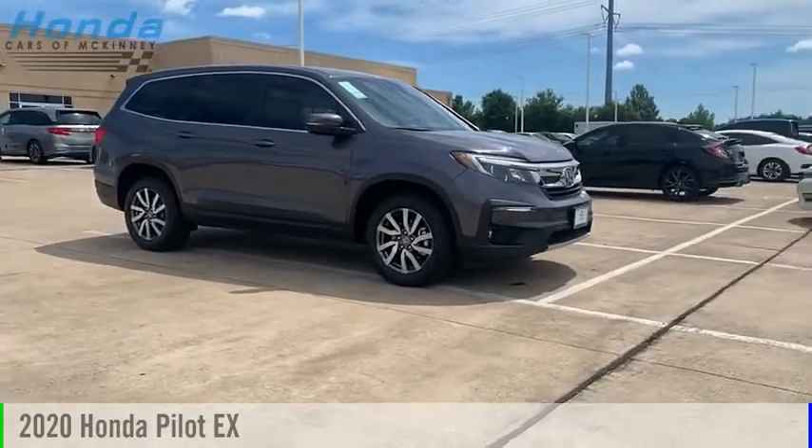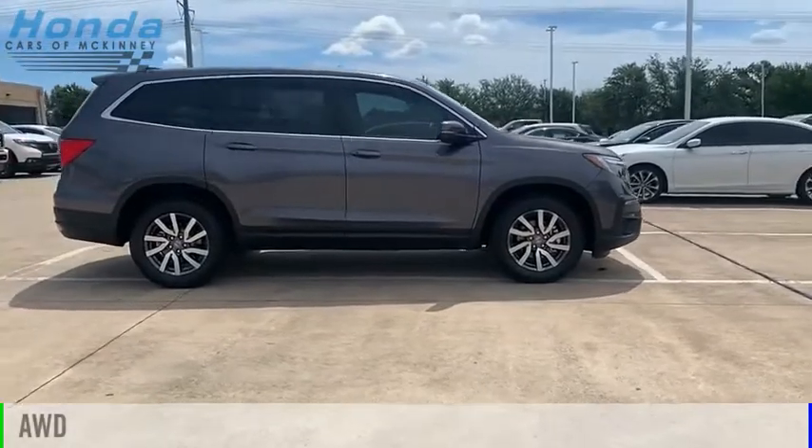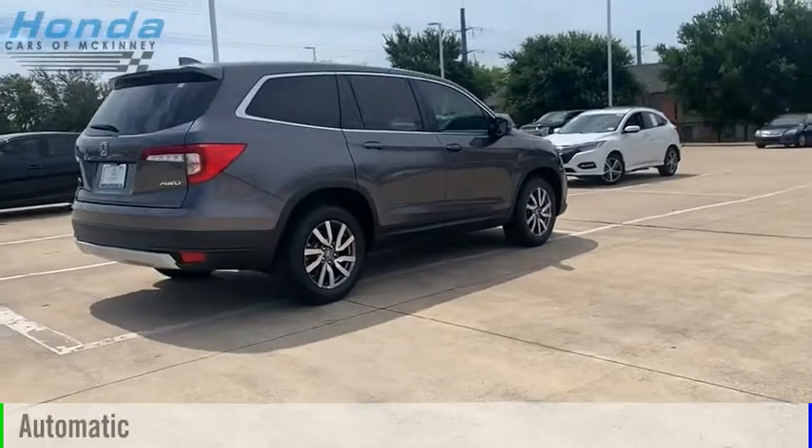We are pleased to show you the 2020 Pilot. This vehicle is powered by an all-wheel drive, six-cylinder, 3.5-liter engine, and comes with an automatic transmission.